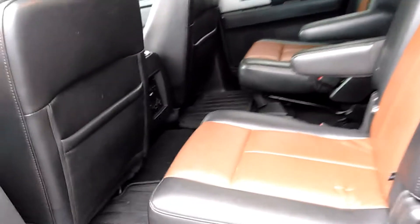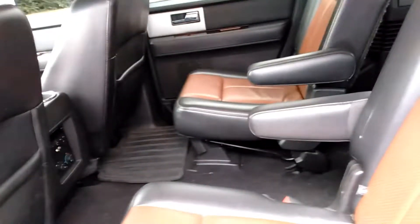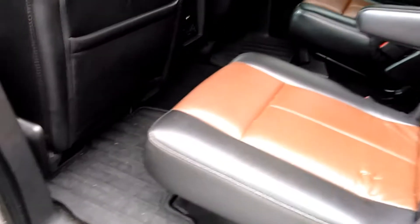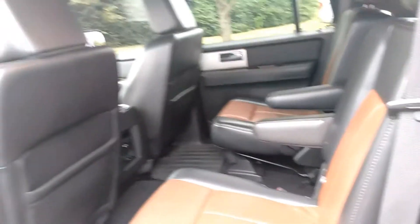This one has a pass-through feature in the second row. If you need to get to the third row to straighten out your kids or something, you can just walk right through, which a lot of people like, so it's easy to get to the third row. It also has heavy-duty floor mats in it. They took good care of this vehicle — the leather looks good.